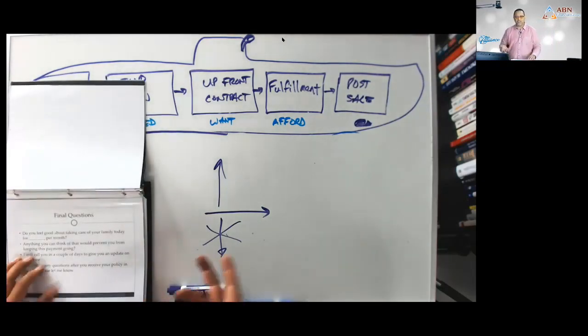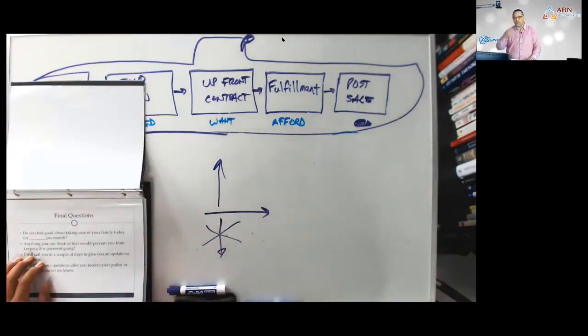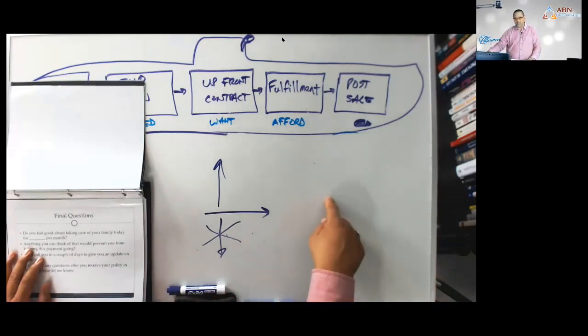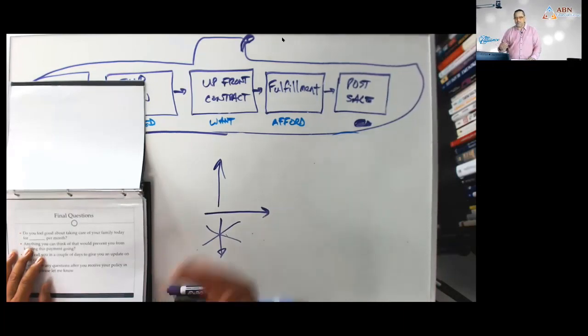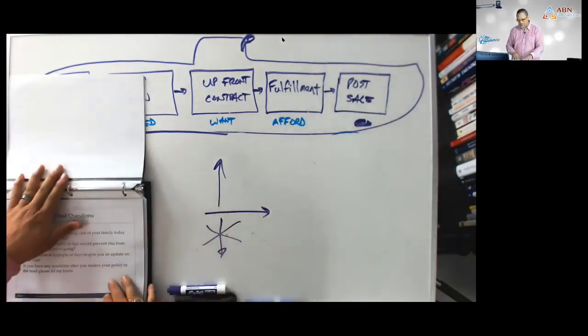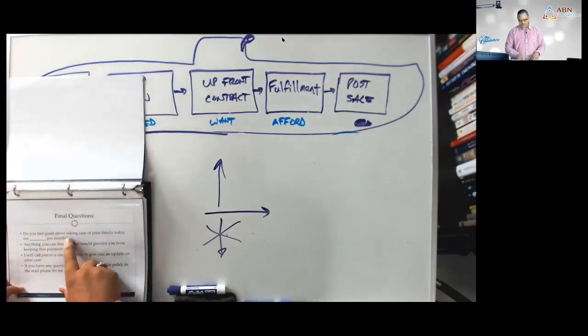You don't have to know anything about annuities — Chris will call them, figure out what to do, then come back to you and say, 'Okay, we're going to write an American Equity Bonus Gold — that's the best product for them.' Then you come back to him: 'Alex, I don't know how to write a Bonus Gold app,' and he'll help you with that, and you get the commission.